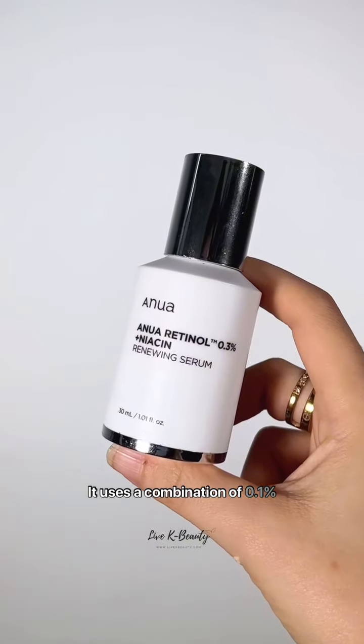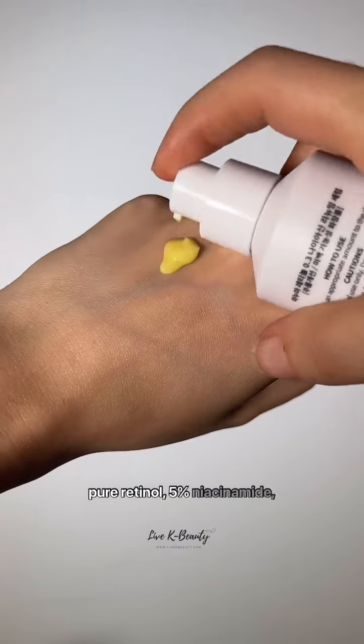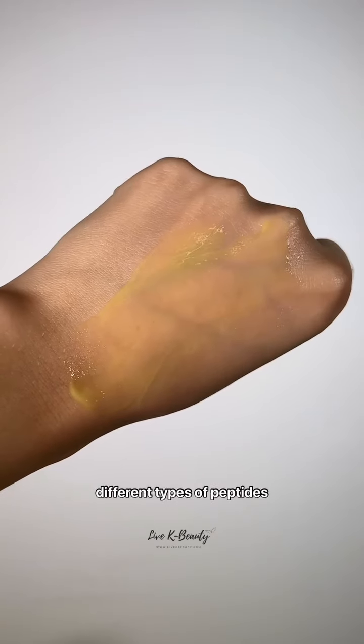If you are worried about texture or hyperpigmentation, you cannot go wrong with Anua's retinol serum. It uses a combination of 0.1% pure retinol, 5% niacinamide, ceramides, and 8 different types of peptides to effectively brighten and improve texture.